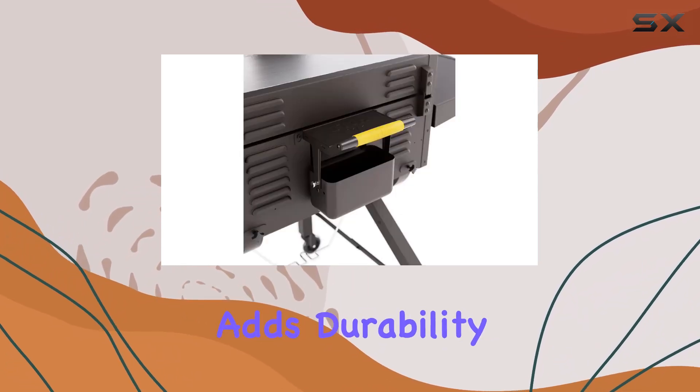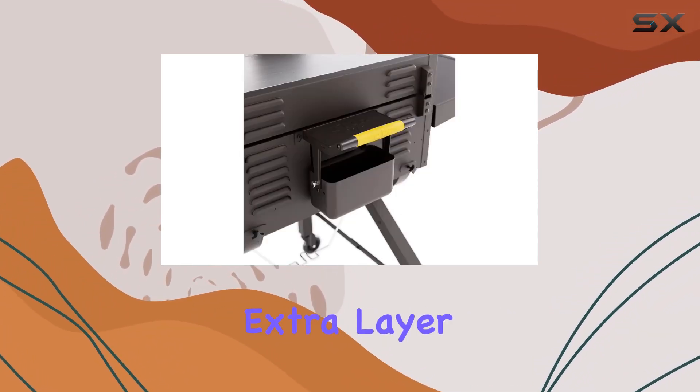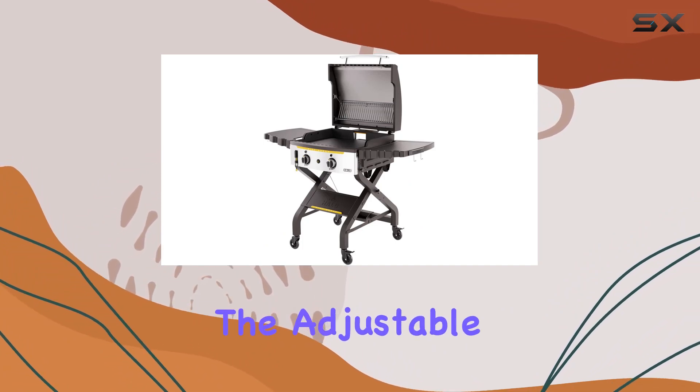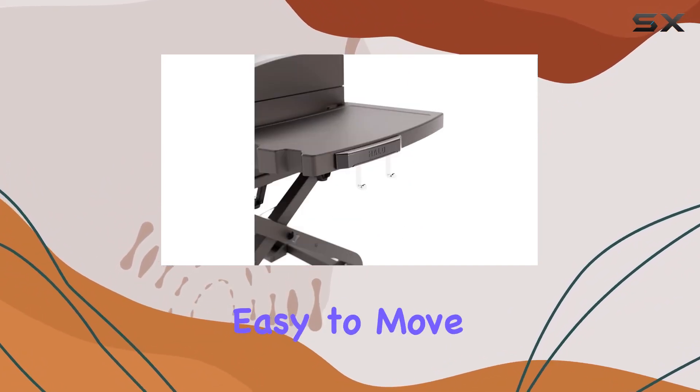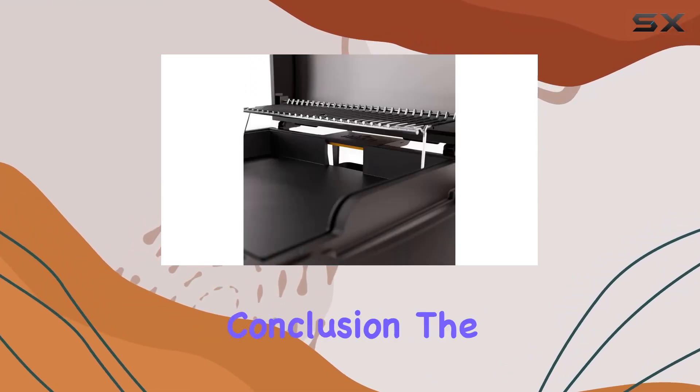The hard cover adds durability and can be closed while cooking, providing an extra layer of protection. The adjustable 360-degree wheeling casters and built-in bubble level make it easy to move and keep the griddle level on any terrain.